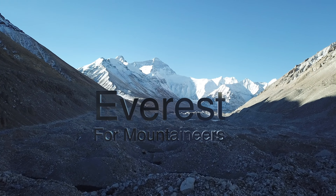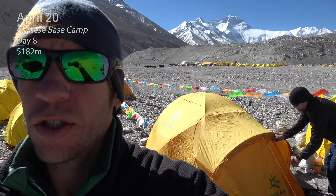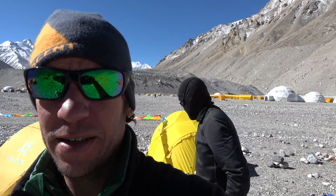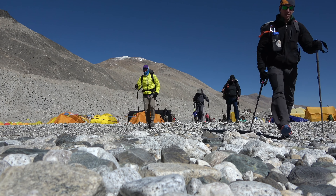Welcome back to Everest for Mountaineers. This is our fifth morning at Chinese base camp and today we are packing up and headed up to interim camp. We're going from 5,200 meters here up to about 5,800 at interim camp. We're all pretty set to go — looking forward to a nice slow day. That's the key, nice and slow. Ready? Rock and roll! Let's do this.